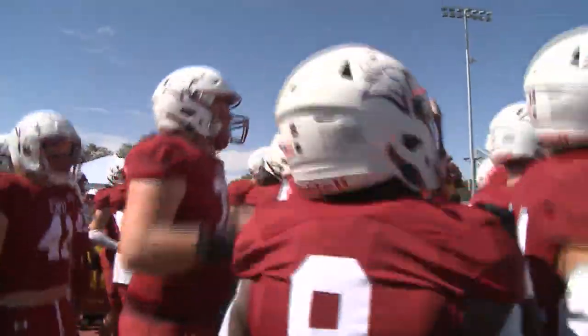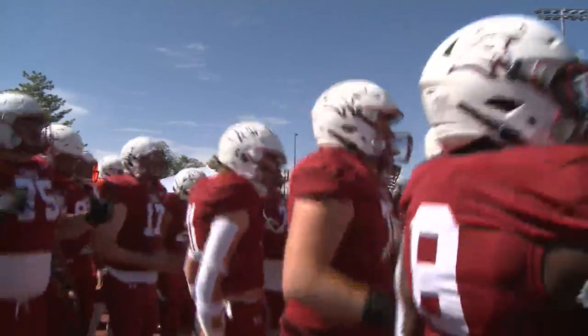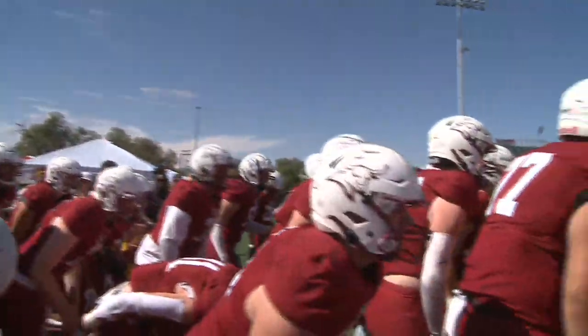Happy Saturday, sports fans. I'm Chad Roderick, and let's jump right into it with CMU football hosting Black Hills State. CMU are ready for this one, coming off two straight wins over San Diego and South Dakota Mines on the road.